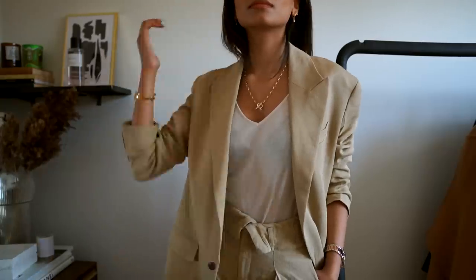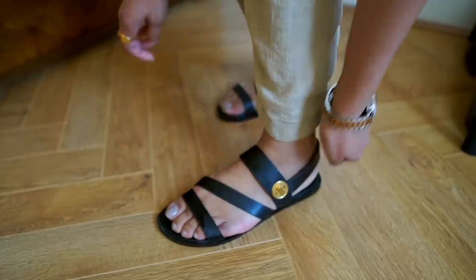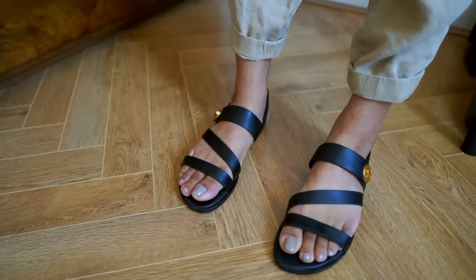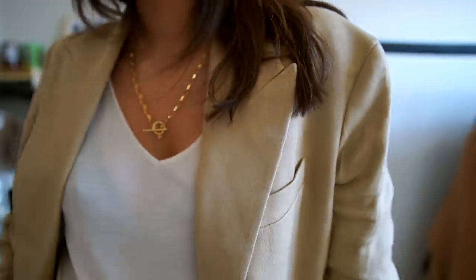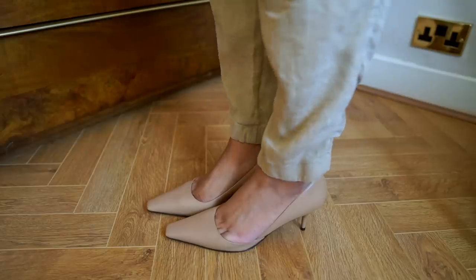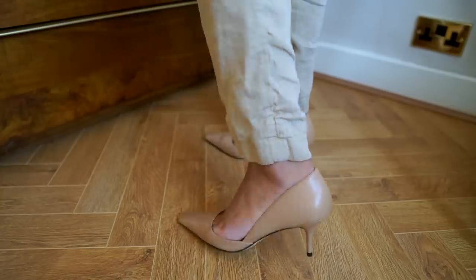This look does feel quite premium, so the sandals just make it look so much more wearable, relaxed, and casual. These are again from Charles and Keith — the dad sandals are very in this year and they go with so many outfits. If you wanted to make this look a little bit more evening-appropriate, these heels from Charles and Keith are also perfect — the nude tone is so lovely, it'll go with so many outfits, and the square toe is just something I am absolutely in love with this year. I hope you guys enjoyed this video — let me know what you think in the comments and I'll see you in my next one!